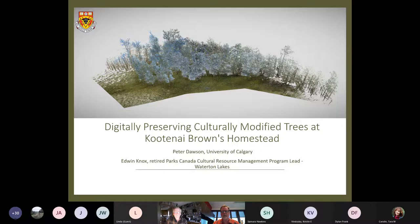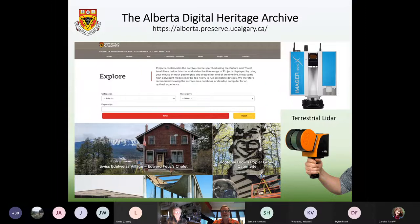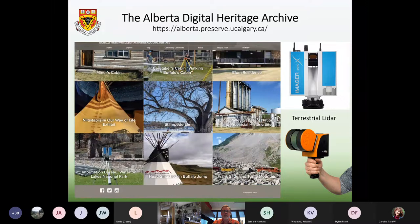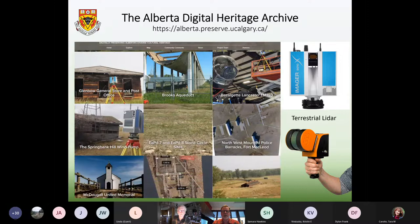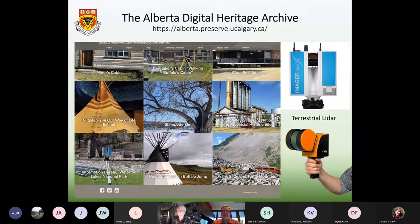What I do is use technologies like terrestrial LiDAR — tools used in geomatics engineering — to digitally preserve heritage sites at risk of destruction due to climate change and human-caused destruction. I operate several archives, and the one I want to draw your attention to, because it's currently the home of the Kootenay Brown Poplar Grove site project, is the Alberta Digital Heritage Archive. The archive's mission is to focus primarily on heritage sites at risk that don't have any official site designation but are of extreme importance to particular communities and individuals.